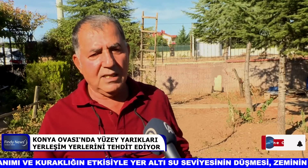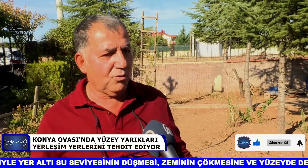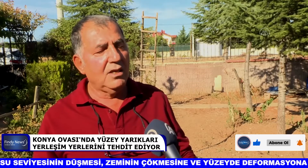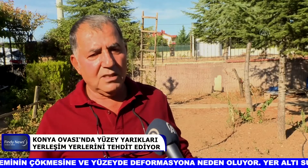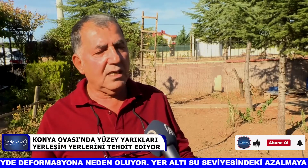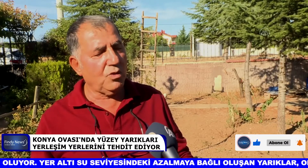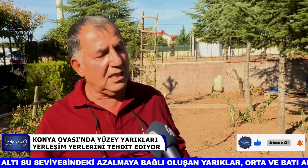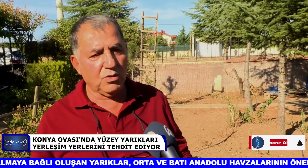Bunu engelleyebilmenin tek yolu yer altı su seviyesini belirli bir dengede tutmak, düşmesini engellemek. Bunu bugün sağlayabilirsek bile, bu kalıcı bir deformasyon oluşturduğu için birkaç on yıl daha devam edebiliyor. Yani bu tip yüzey faylanmaların gözlendiği yerler üzerindeki özellikle çizgisel yapılarda, binalarda sürekli deformasyon oluşturuyor.